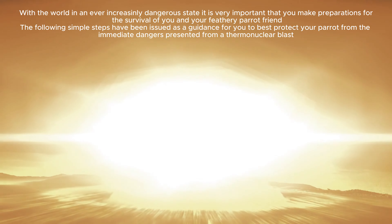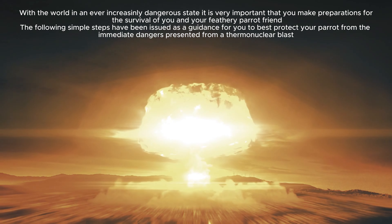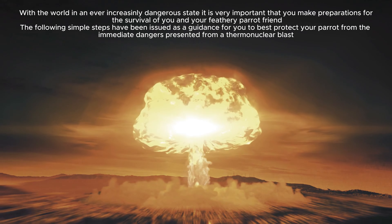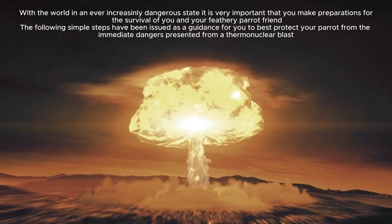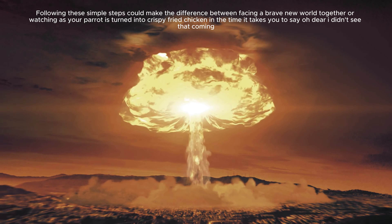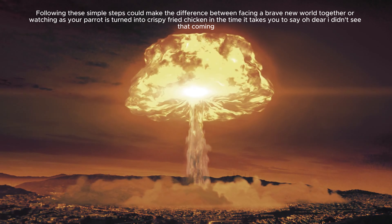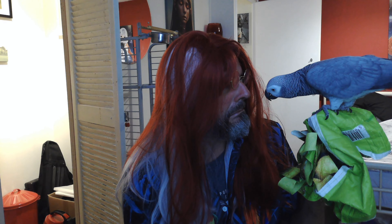With the world in an ever-increasingly dangerous state, it is very important that you make preparations for the survival of you and your feathery parrot friend. The following simple steps have been issued as guidance to best protect your parrot from the immediate dangers presented from a thermonuclear blast. Following these simple steps could make the difference between facing a brave new world together, or watching as your parrot is turned into crispy fried chicken in the time it takes you to say 'oh dear, I didn't see that coming.'